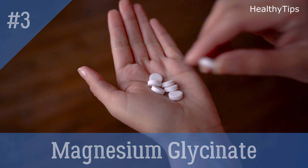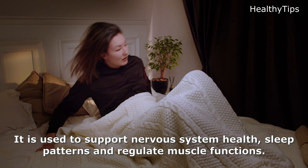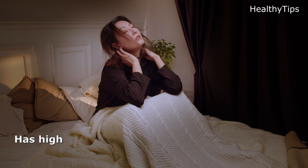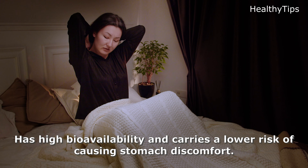Three, magnesium glycinate. It is used to support nervous system health, sleep patterns, and regulate muscle functions. It has high bioavailability and carries a lower risk of causing stomach discomfort.